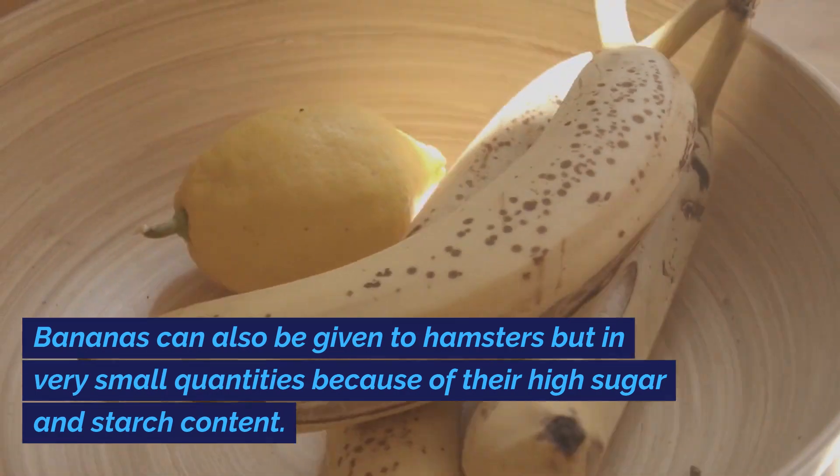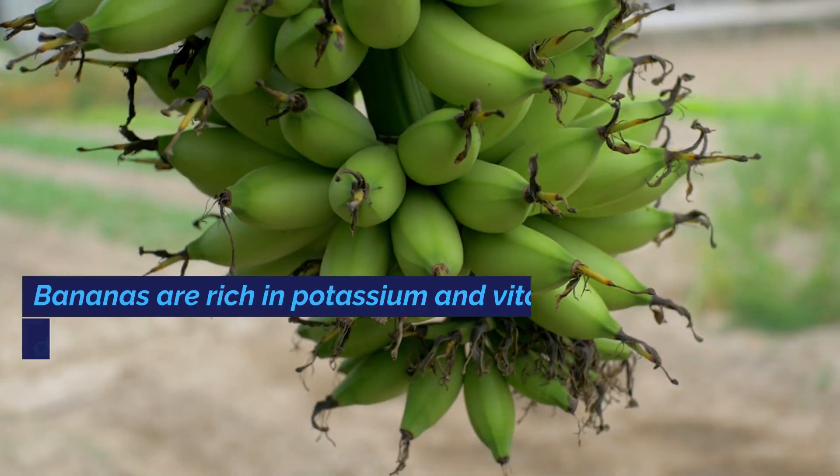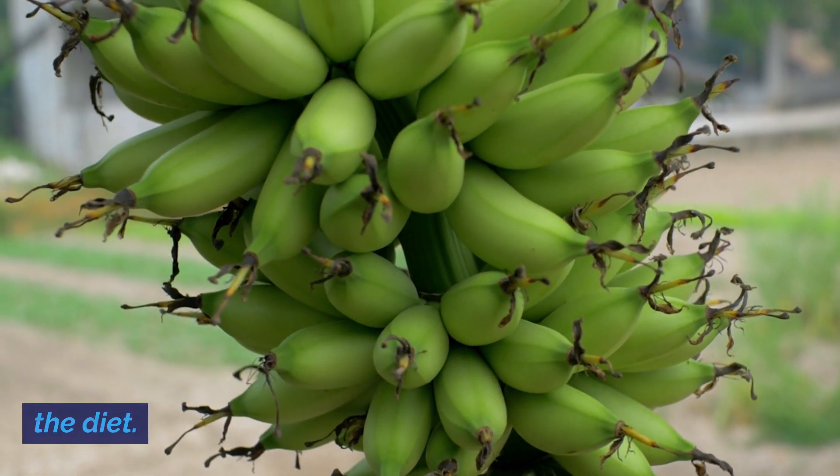Bananas can also be given to hamsters but in very small quantities because of their high sugar and starch content. Bananas are rich in potassium and vitamin C, but due to their sweetness, they should be given as an occasional treat rather than a regular part of the diet.